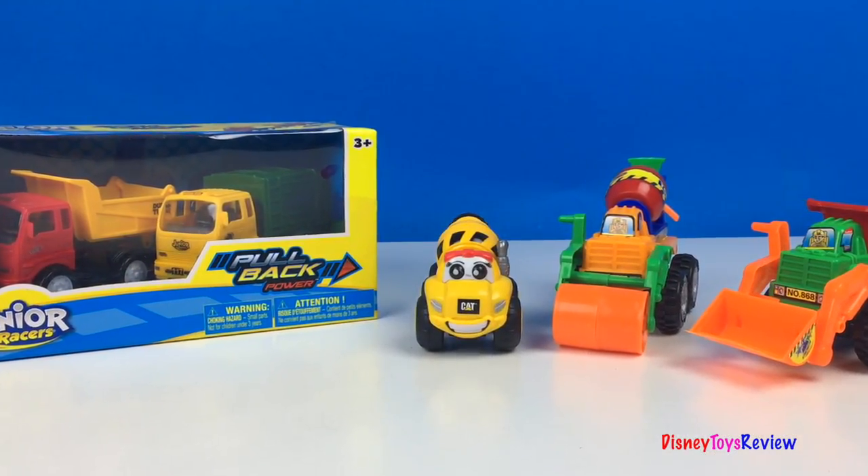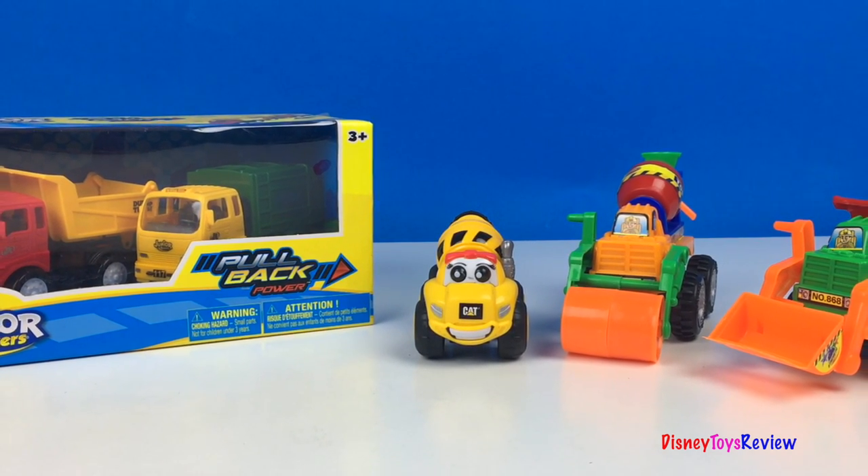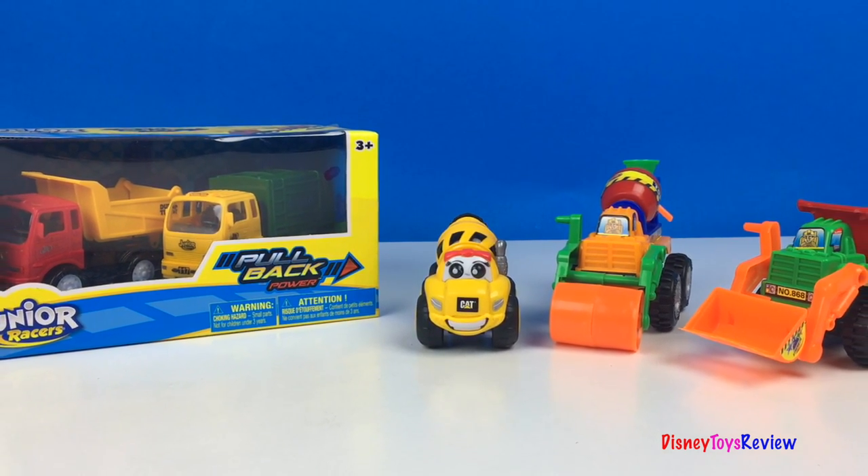Hi guys, Disney Toys Review here. Today we have Mighty Machines. We have lots of different ones that we're gonna look at and play with. Let's check them out.